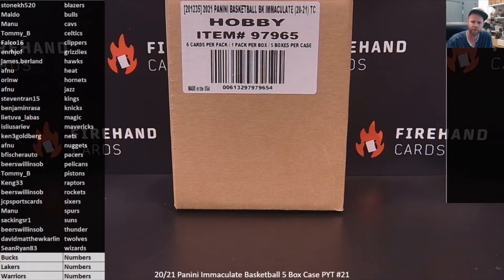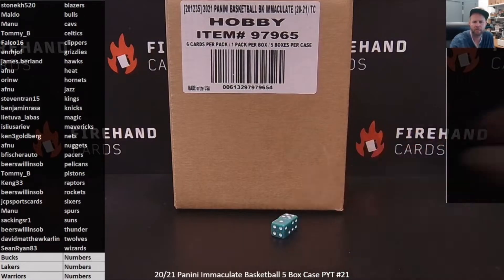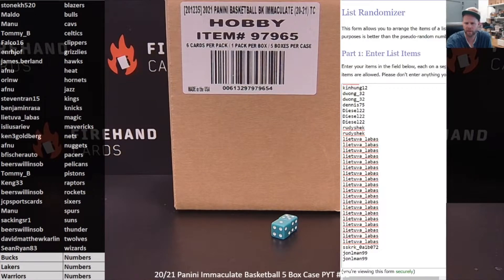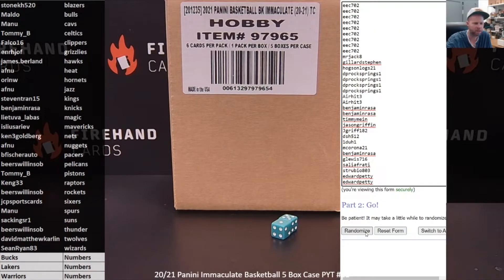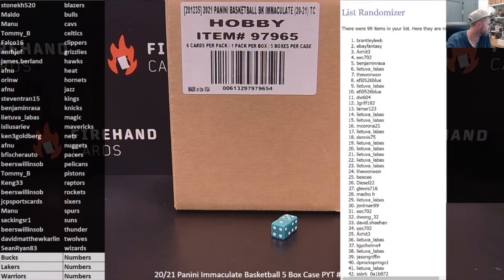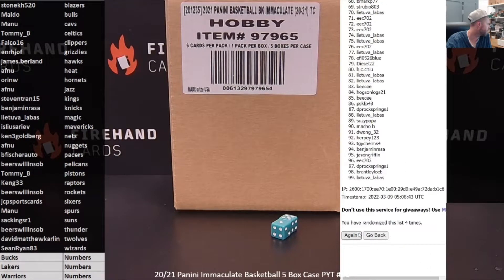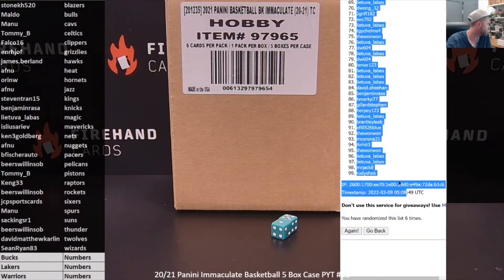Thank you all for joining — everybody that bought full teams in the break and those who joined the numbers filler. Here is the filler draw, six clicks to get your numbers. We'll start with John L. Mann at 99 on the bottom and EEC 702 on the top. Good luck. Six clicks done: EEC 702 lands number one, and Rudy Sheck gets number 99.